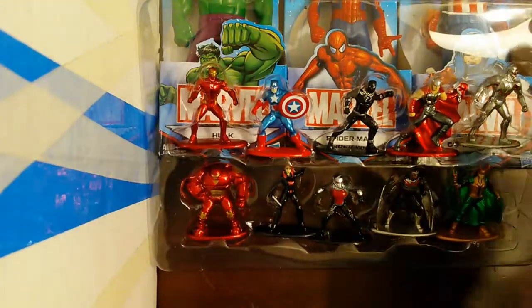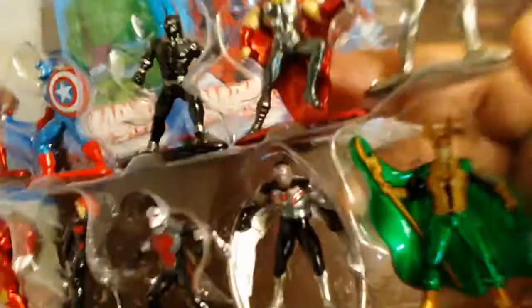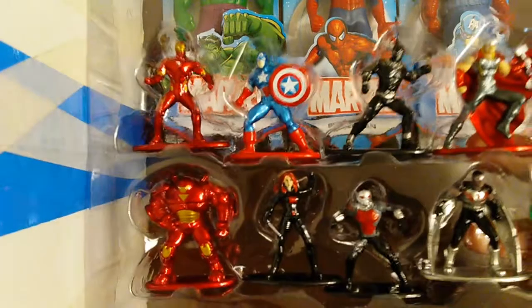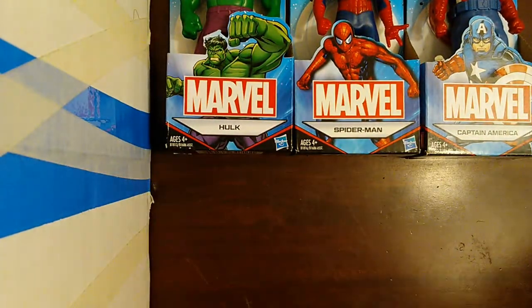This is how they look out of the box, and I will show you up close how they look. My favorite one I'm going to say is the Hulkbuster. Leave a comment — which character is your favorite from this box?